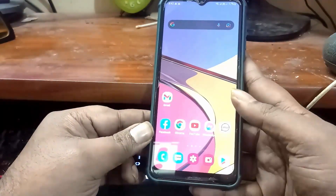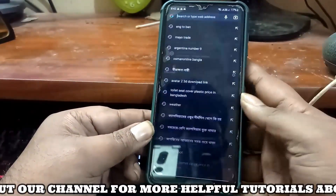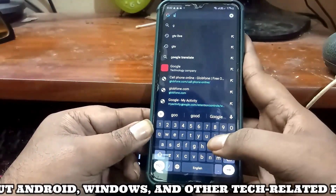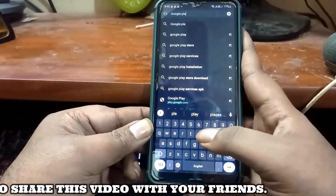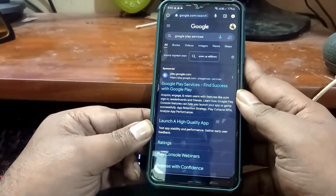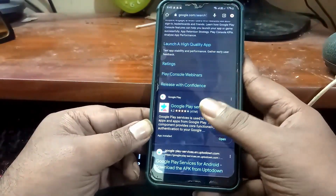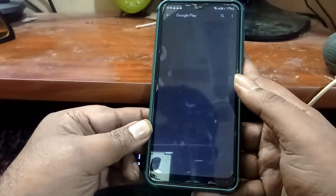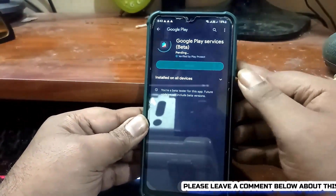Move back to the home screen and open your web browser. Search for Google Play services. Now open the Google Play services from there. Update the application.